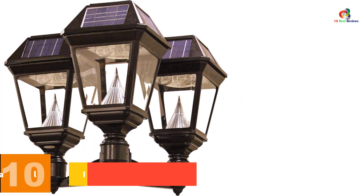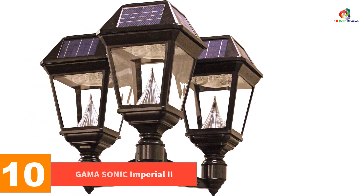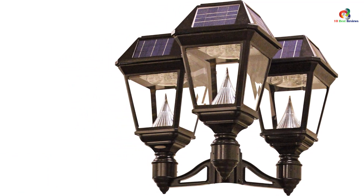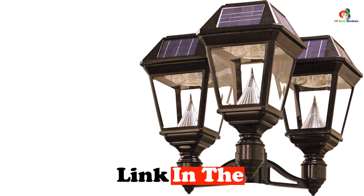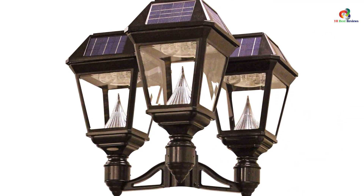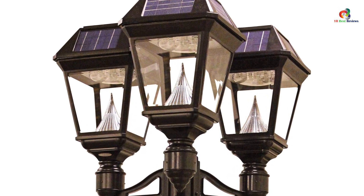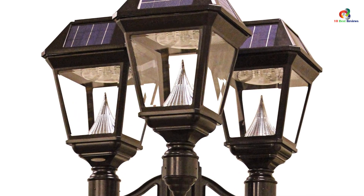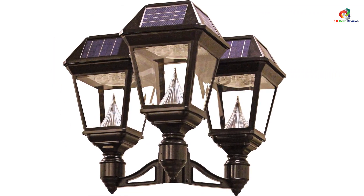Starting at number 10, we have the Gamma Sonic Imperial 2. With an automatic dusk-to-dawn photocell sensor, the Gamma Sonic Imperial 2 is our best overall pick because of its bright white luminosity that lasts up to 30 hours on a full charge. With minimal maintenance, this is easily one of the best solar lamp posts. While the lamp does not come with a post and must be purchased separately, this lamp still outshines the others — literally. The Gamma Sonic Imperial 2 offers the best visibility radius and comes in two brightness modes.